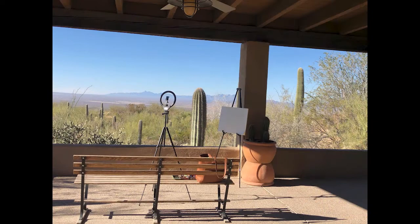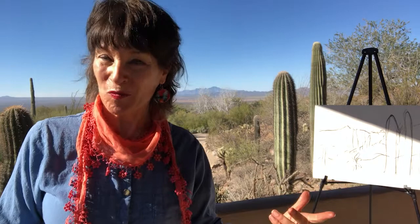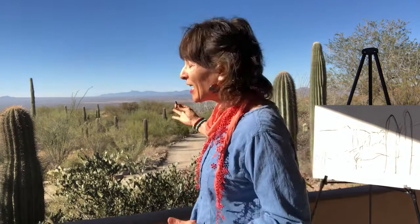To be continued... Good morning, amazing artists. Today's art field trip is at the Desert Museum. It's about 45 minutes away from where we live, but it is the most popular place to visit when you come to Tucson.